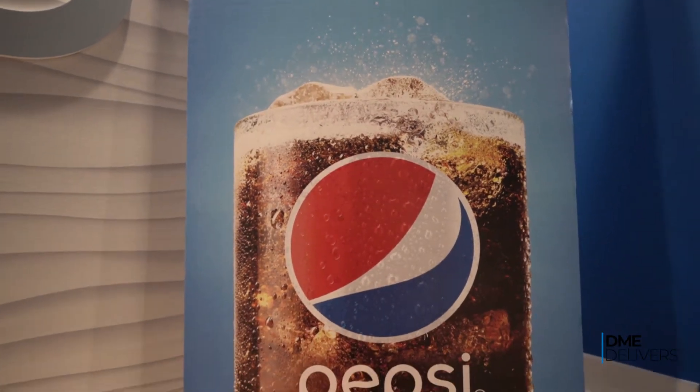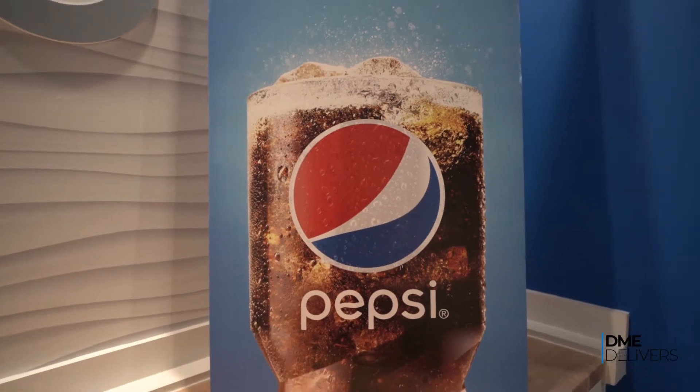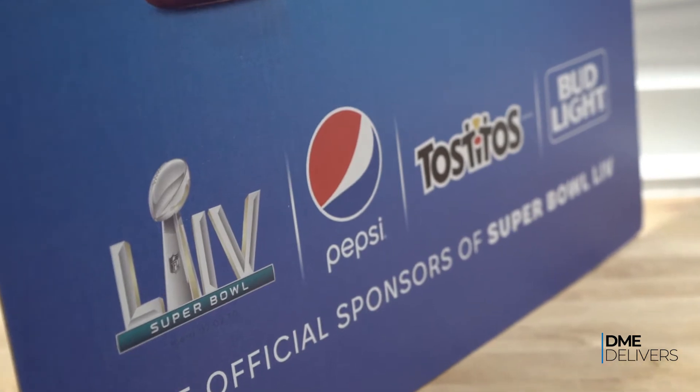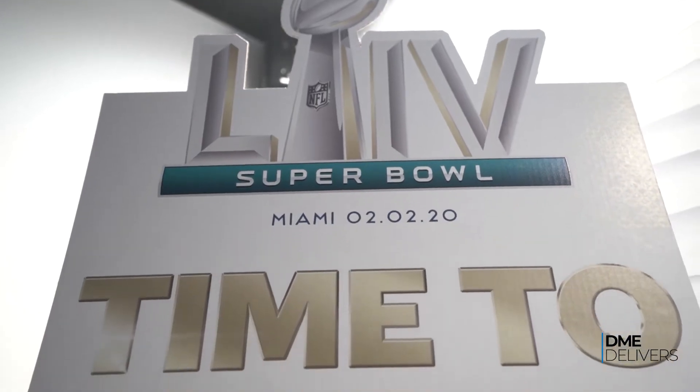Specifically, I want to talk about Pepsi, which is one of our big clients in the state of Florida, or actually Florida and the Southeast. We've got a couple products here that are point of sale and point of purchase, done for Pepsi.